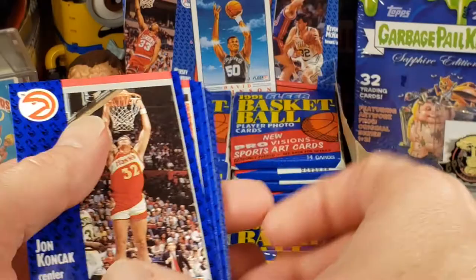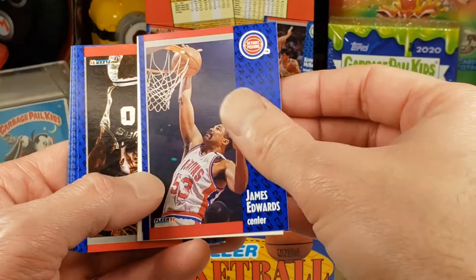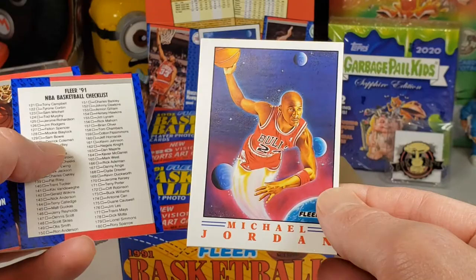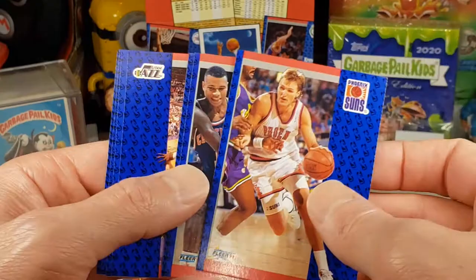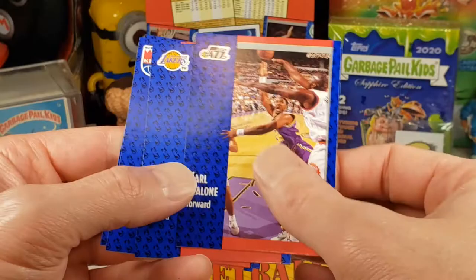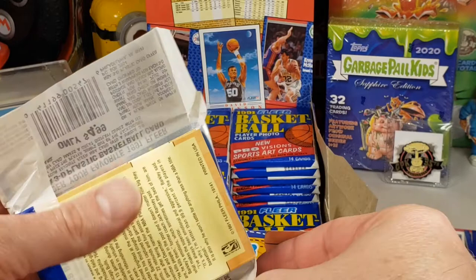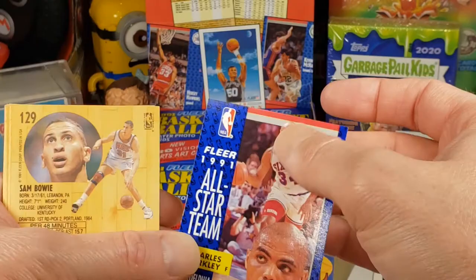I don't feel any wax on that one — oh, I do, it's on the edge. James Edwards. There's a Jordan card and that's severely off-centered — look at that, severely off-centered, not good. We've got David Robinson, Hall of Famer. And Carl Malone is going to be a Hall of Famer. Pro Vision Jordan card there — that's something I would really like to have in a gem. You've got Charles Barkley on the back with some wax.